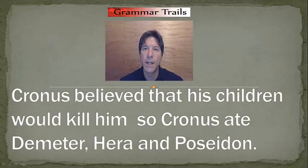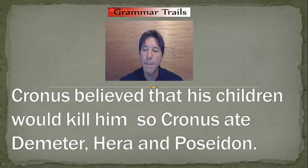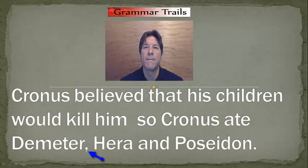"Cronus believed that his children would kill him." Is this a complete sentence? Who is doing it? Cronus. And what is Cronus doing? Believing. That is a complete sentence. "Cronus ate Demeter, Hera, and Poseidon." Is this a complete sentence? Who is doing it? Cronus. What is Cronus doing? Eating. This is a complete sentence. Notice now we have commas in the second sentence already. So what are we going to place before the coordinating conjunction "so"? Yes, a semicolon.